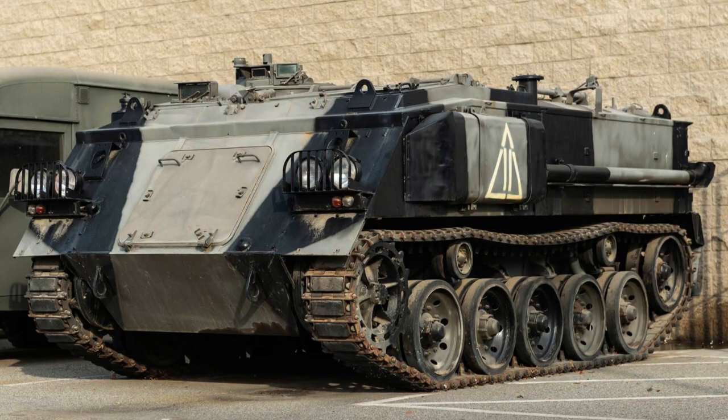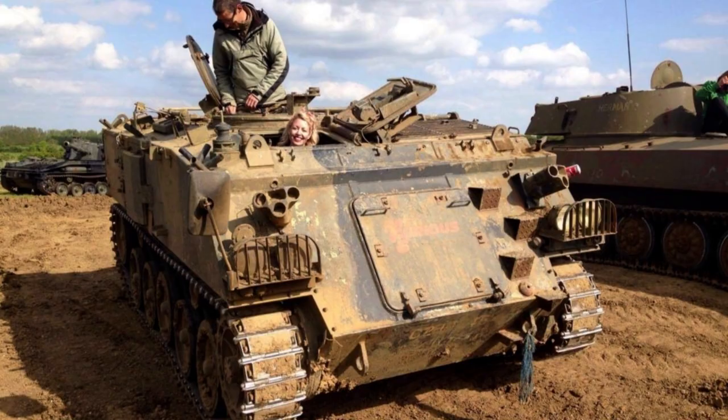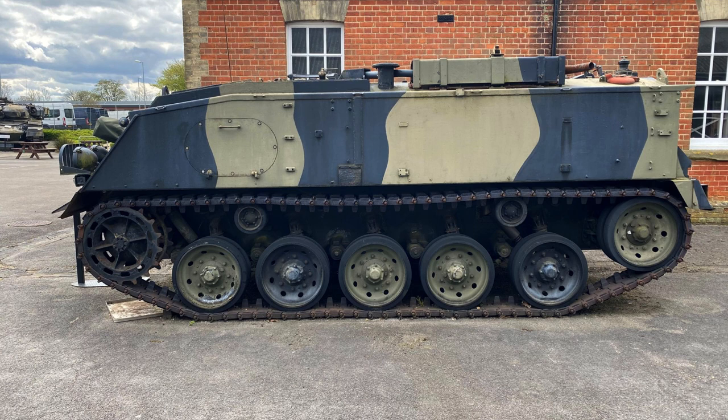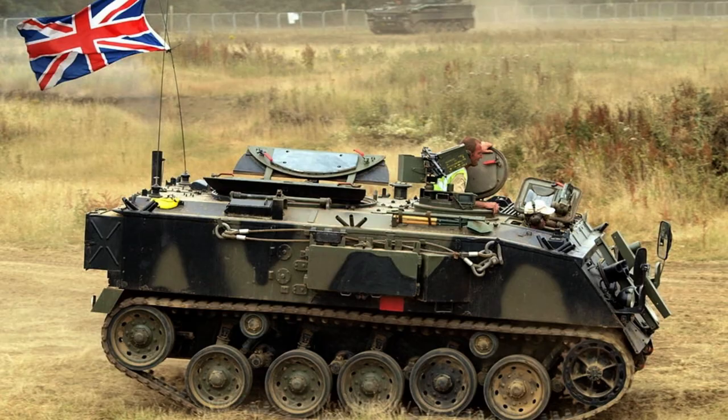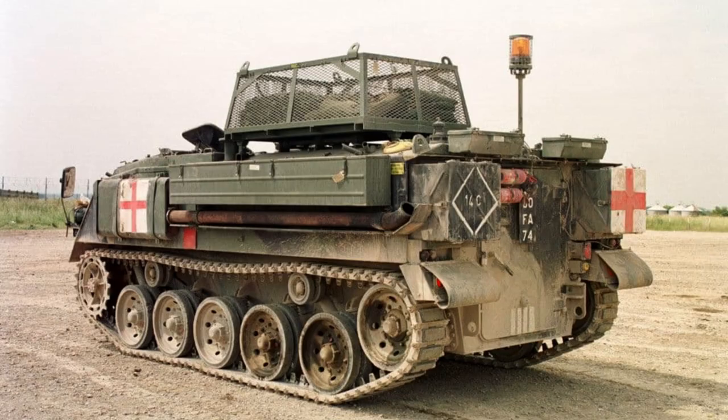The FV-432 is constructed entirely of steel and features a conventional tracked chassis design. The engine is located at the front of the vehicle, with the driving position to the right. Directly behind the driver's position, there is a hatch for the vehicle commander. The passenger compartment roof is equipped with a large round opening, covered by a split folding hatch. Additionally, a right-hand side hinged door is present at the rear for efficient loading and unloading operations.